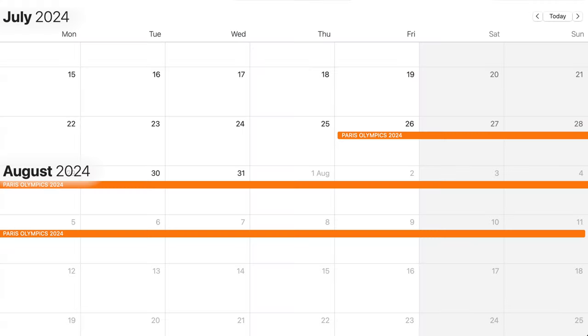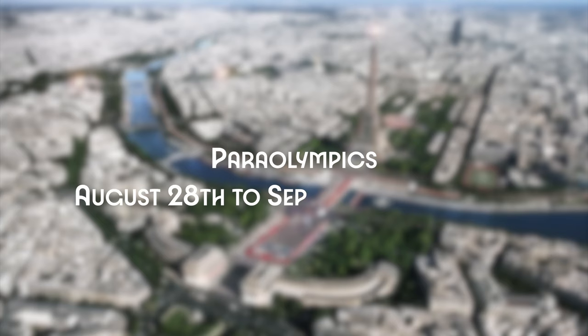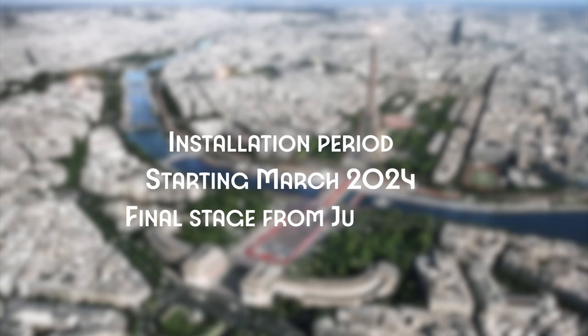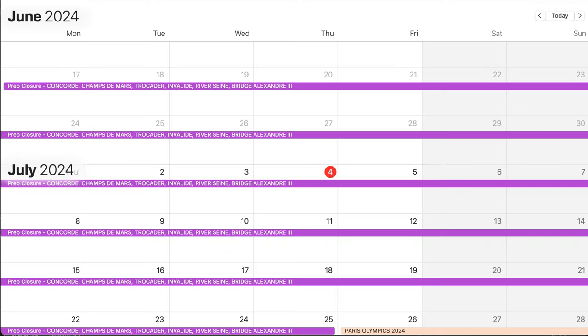Let's start with the dates. The main Olympic events are happening from July 26th through August 11th, with the Paralympic Games running end of August through mid-September. But the bigger part of all of this is the installation and prep periods — it started back in March, but the biggest final stage is from mid-June, and this is where you should expect the biggest changes in how the city looks, especially around the iconic sites.